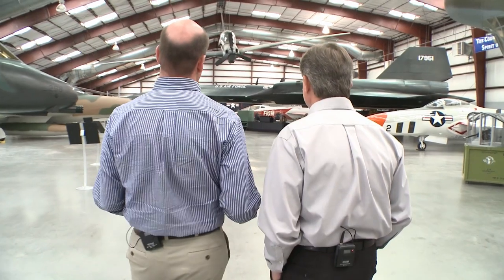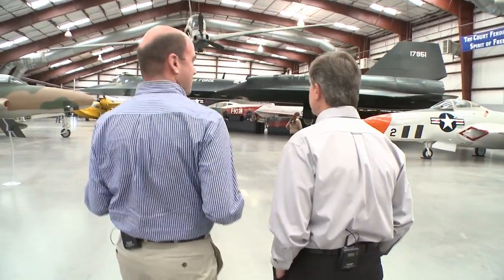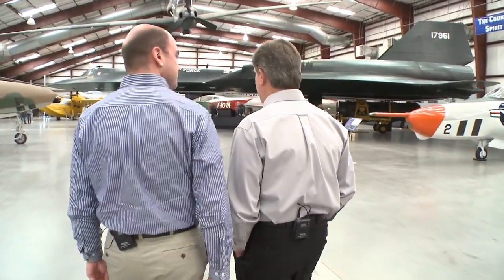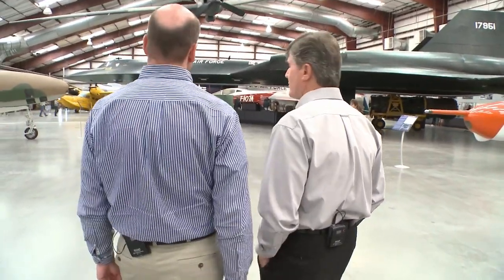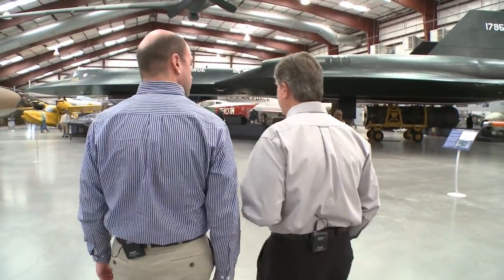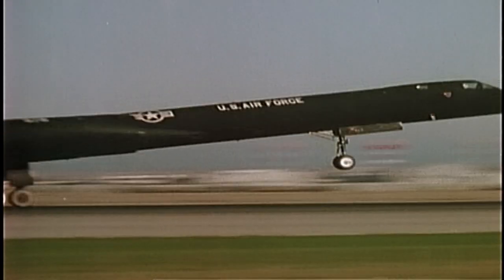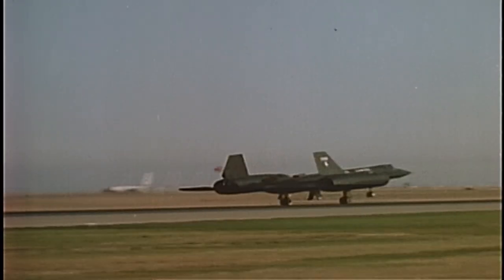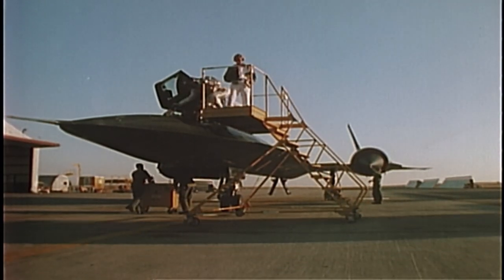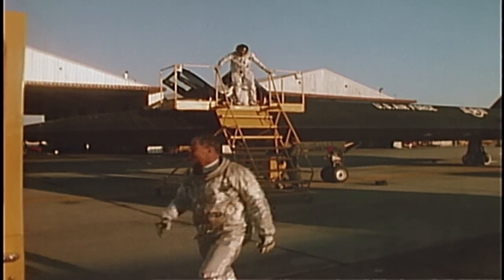What was it like to realize you were the guy responsible for getting this off the ground and back again? It's a daunting responsibility to know you're taking this irreplaceable national asset to the far reaches of the globe, at the top 1% of the atmosphere, and you're not even going to talk to anybody during the entire mission. You're there by yourself, getting it done — you have to know the airplane and the issues that can occur, both mission-wise and mechanically.